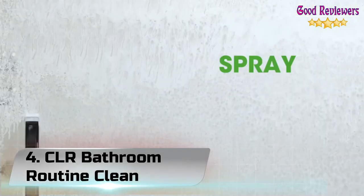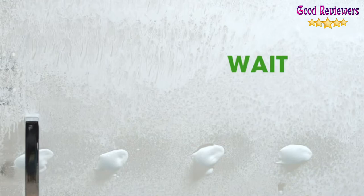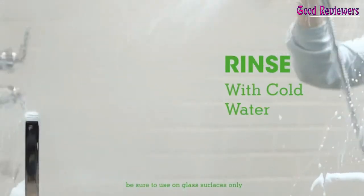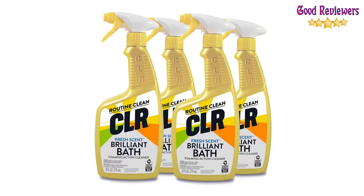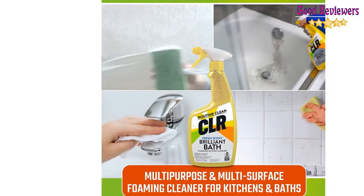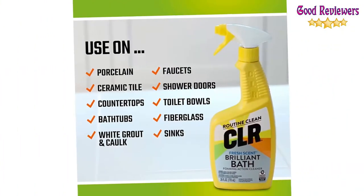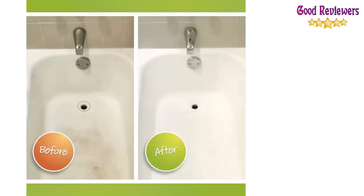Number 4: CLR Bathroom Routine Clean. Always use CLR Brilliant Bath in a well-ventilated area while wearing household rubber gloves, and test a hidden area of the surface before beginning to clean. Apply the solution to a clean, damp cloth, sponge, brush, or directly to the surface to be cleaned. Allow the foam 1-2 minutes to work, scrub with a scouring pad or nylon scrub brush, then rinse with clean cold water. Never leave the solution on a surface for more than 2-3 minutes. If the stain persists, repeat the process.